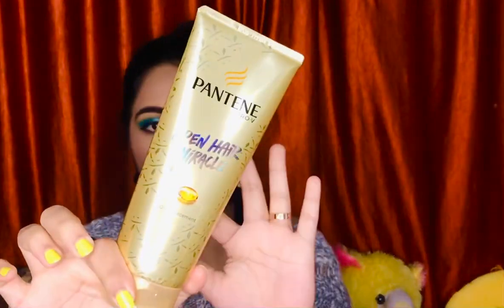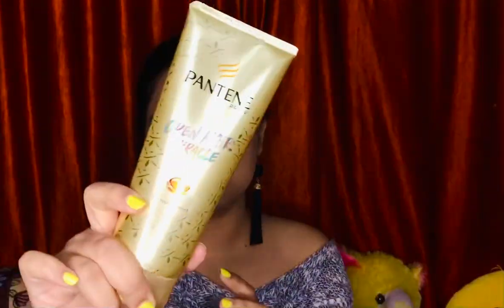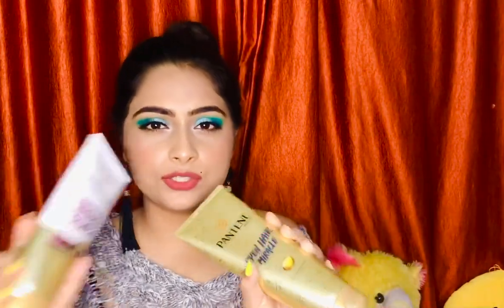Then I have the Pantene Advanced Hairfall Solution conditioner and shampoo — the shampoo is in my washroom. I love the smell and they do a very good job controlling hair fall. I also have the Opre Miracle treatment, which you can use as a conditioner or oil replacement — but don't replace your oil entirely. I use oil every other day, and on days I skip oiling, I apply this for 30 minutes before shampooing. I really love this entire Pantene hairfall range and keep buying the bigger sizes.